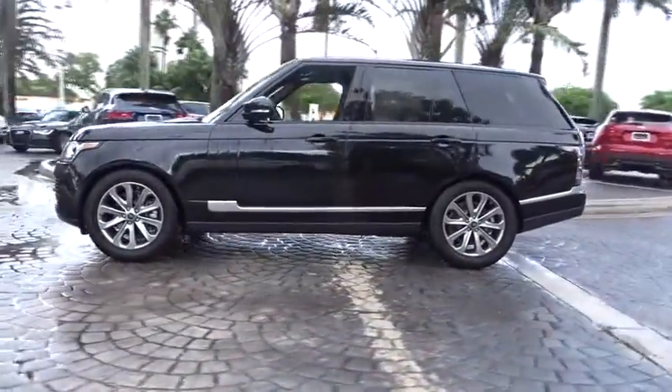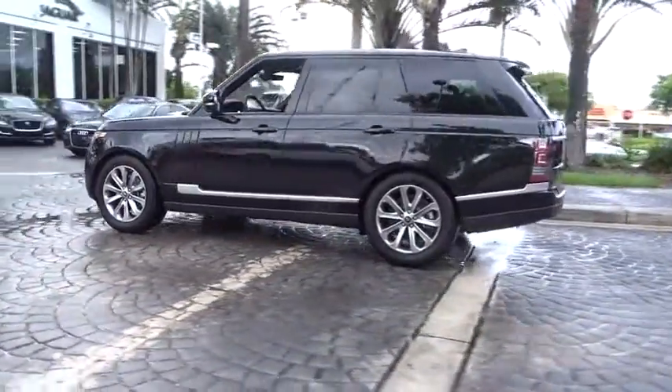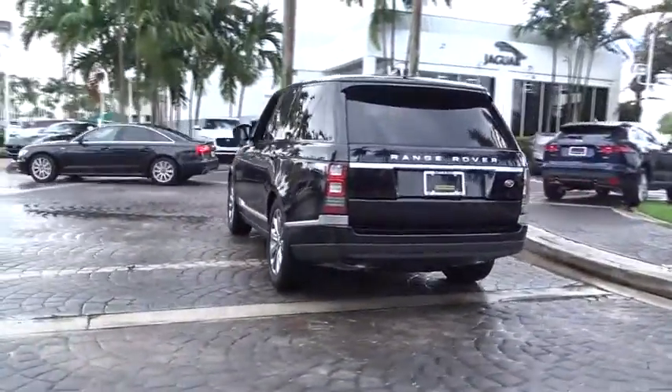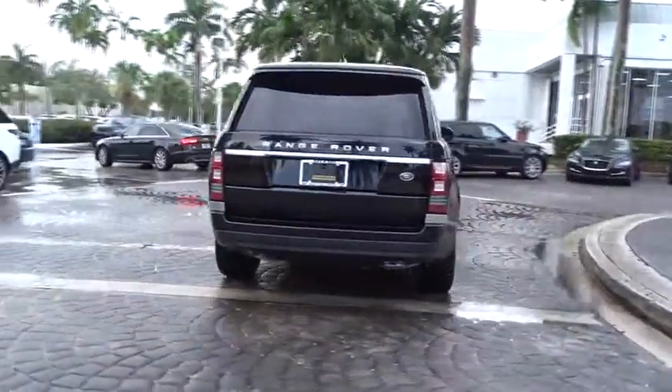Traction control, navigation system, power passenger seat, dual airbags, power steering, four-wheel disc brakes, center armrest, active suspension system.